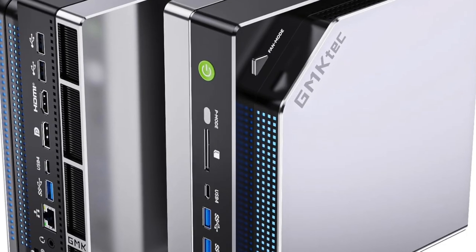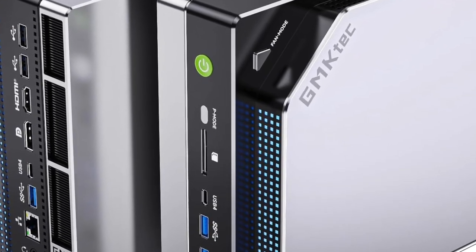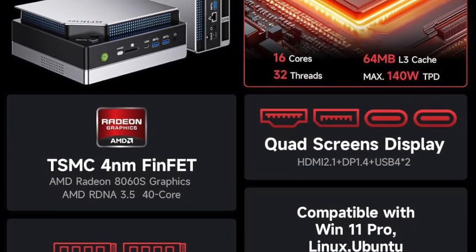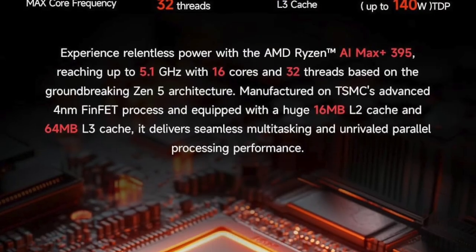At the heart of the EVO X2 is the AMD Ryzen AI Max Plus 395, a next-gen processor that doesn't just keep up with the competition — it obliterates it.